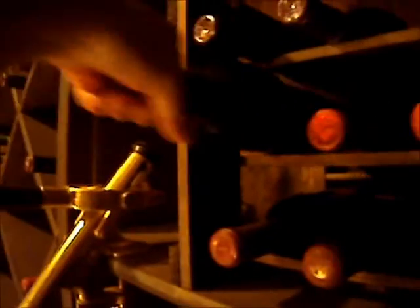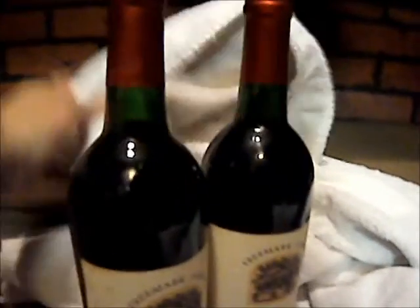And then we got, I believe, the Freemark Abbey. Yes, Freemark Abbey the Bosche right here. We'll grab another one — the Cabernet bottle. Same thing, right? Two bottles. Look at the levels, very nice. Trying the best I can, I'm an amateur. This is a Cab — Cabernet Sauvignon on the Freemark Abbey. Very nice levels. Can you see that? Trying to get it in there.